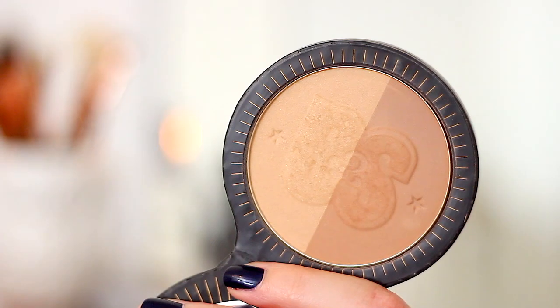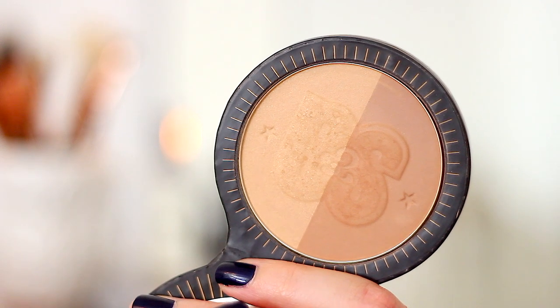My last makeup favourite — I did mention this briefly at the beginning of the month during a drugstore takeover on the blog. I picked up a few things from Boots and this was one of them: it's the Soap & Glory Solar Powder, a duo bronzer with a lighter side and a darker one, but I tend to just swirl them all together. I'm already a big fan of Soap & Glory makeup and it seems whenever I try something from them I absolutely love it.